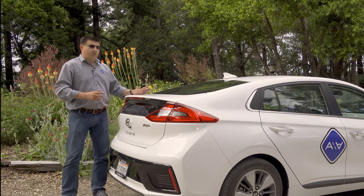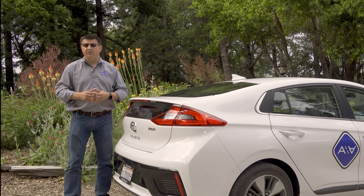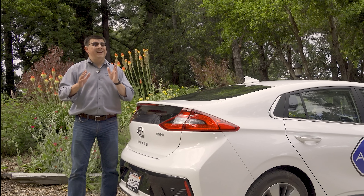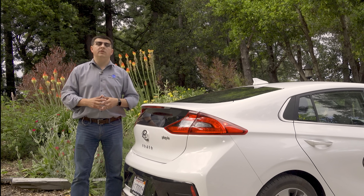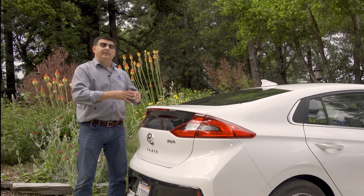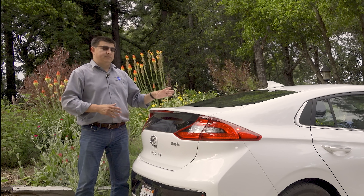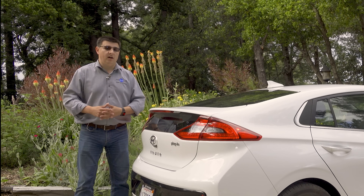This vehicle qualifies for a $4,500 federal tax credit. The Volt qualifies for a slightly larger credit, which helps shrink that delta a little bit. However, that credit will start sunsetting for the Chevy Volt in the third quarter of 2018, meaning that when you're shopping later this year or in early 2019, the price difference between the Ioniq and the Chevy Volt could effectively be over $10,000.